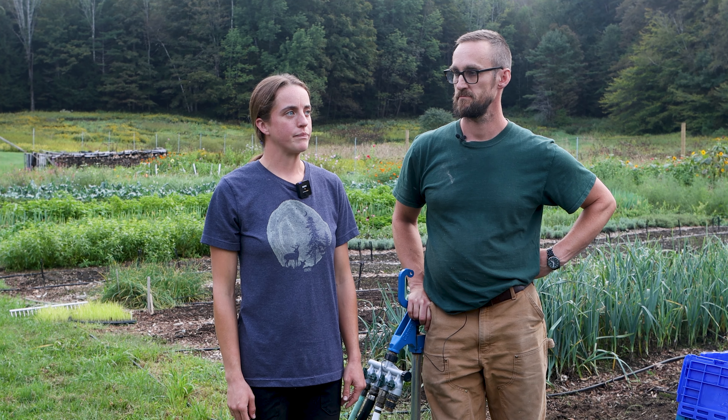I'm Lauren and this is Oliver, and we own Ascutney Harvest. We're in Ascutney, Vermont, and we grow on less than a half an acre — intensive market garden style, mixed veg, focusing on greens and herbs.